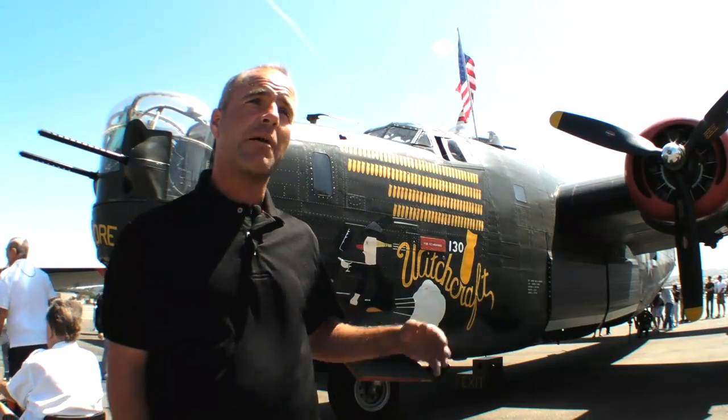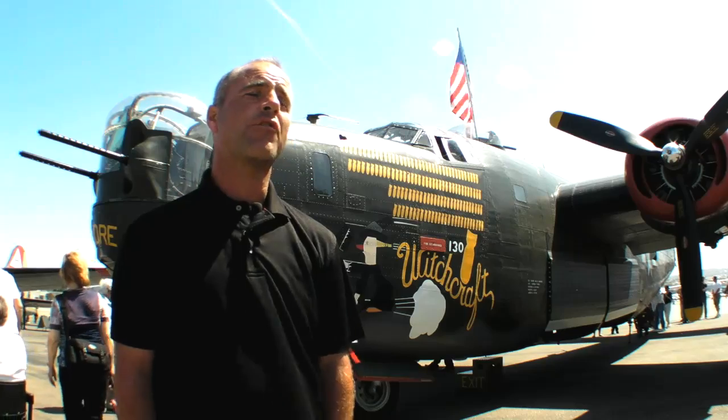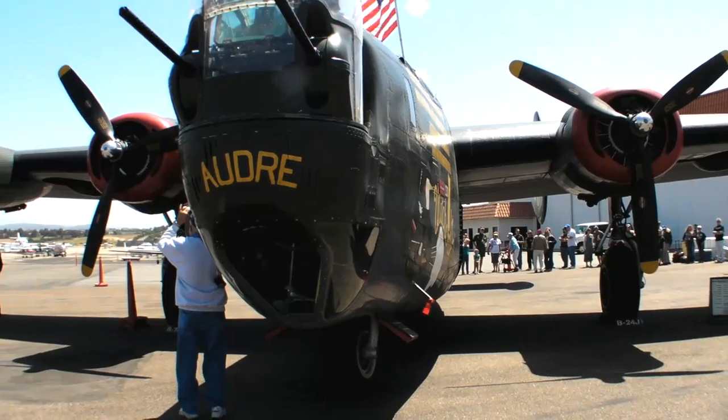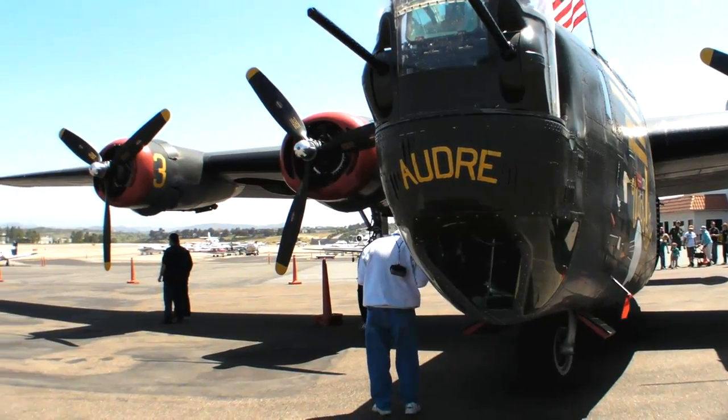Behind me is the B-24 Liberator. Over 18,000 of these were produced during the war from 1941 to 1945, making it the most widely produced bomber in world history.